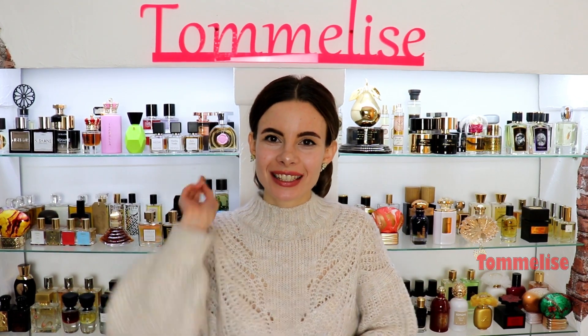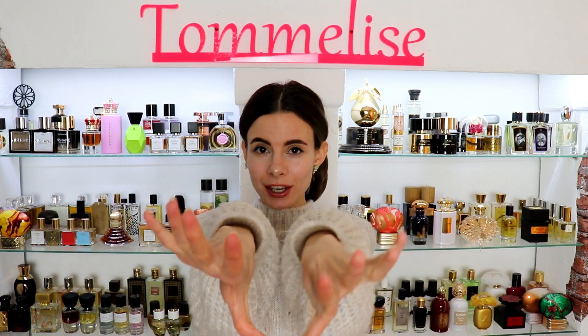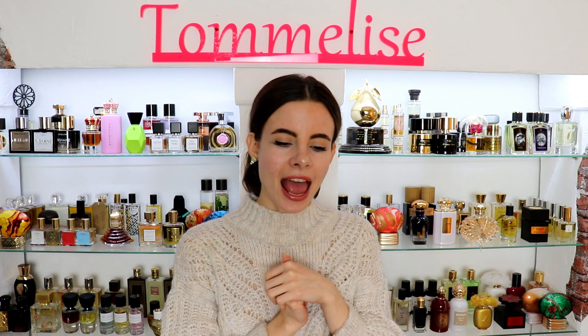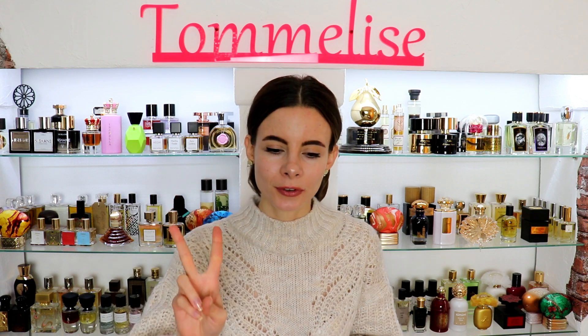Hi guys and welcome to this double review on two brand new perfumes just recently launched by one of my most favorite niche houses, SP Parfums. If you're new here, hi, my name is Yana. I have such a long history with this German indie house SP Parfums — check the description box for links to all my previous reviews. In this video I'll review two new perfumes released by Sven Pritzkoleit, the nose and founder of SP Parfums.